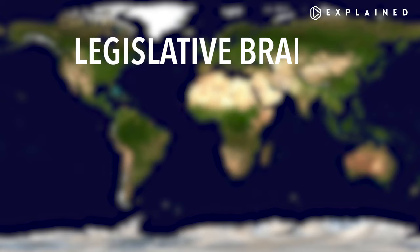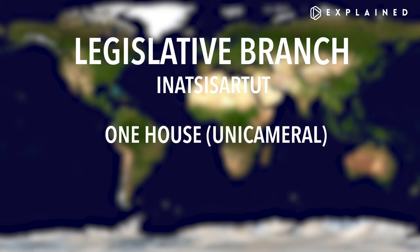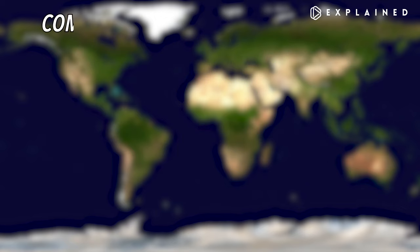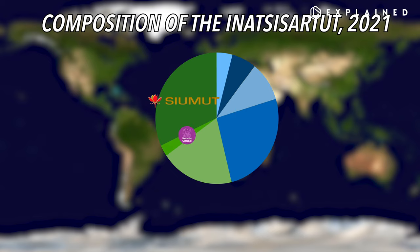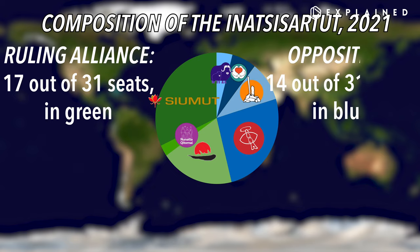Next, there's a legislative branch. In Greenlandic, it's the Ekartu Sisu Karfik. Greenland also gets two seats in the Danish parliament, the Folketing. As of 2021, the Siumet, Nunata Ketornay, and the Democrats make up the Government Alliance — they're the ruling alliance with 17 seats in total. The Opposition consists of the Inuit Atikadikit, Parti Nerelak, Atasa, and the Cooperation Party, with 14 seats.